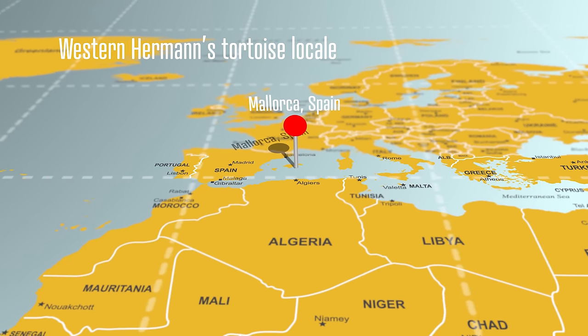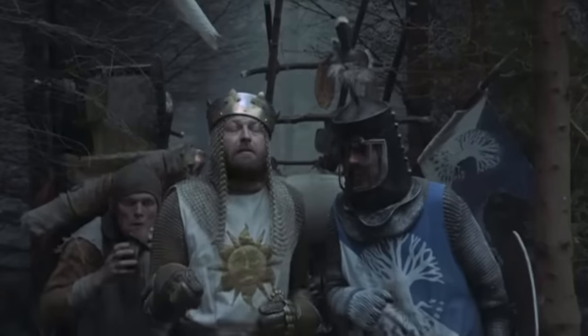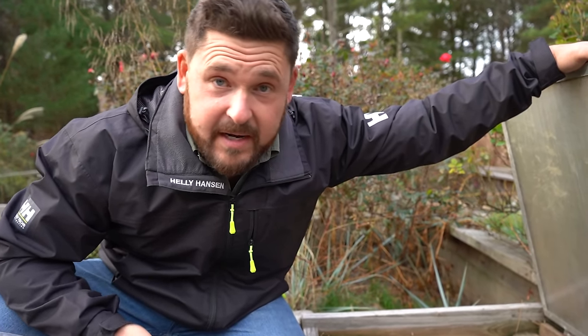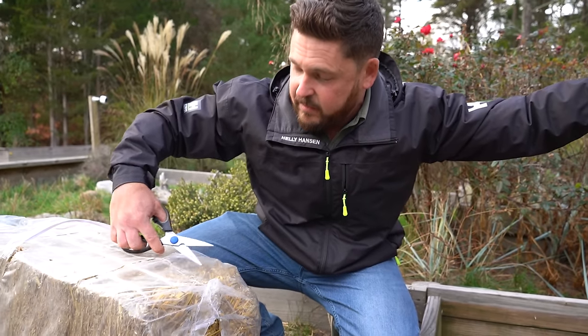We're going to start with our Western Hermann's group from Mallorca, Spain. Mallorca is one of the Balearic Islands — a beautiful island with sand and low-lying shrubbery — and it's a milder area. Here in New Jersey, summers can get over 100 degrees with insane humidity, and winters can get down into the teens. These animals do know how to brumate; they know how to respond to the seasons because you can't get rid of instinct, and these are all Hermann's tortoises.